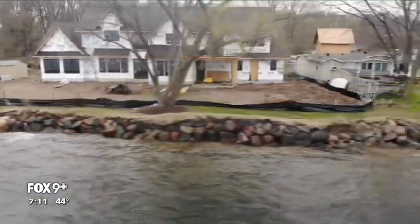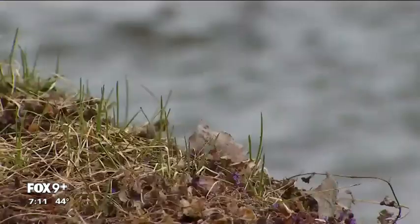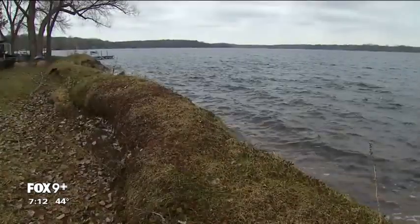Winter worked extra hard this year at building a great big earth wall. 'This is the worst that it's been.' All around Minnesota lakes the problem is big and bad. 'It's the worst year I've seen in 20 years.'